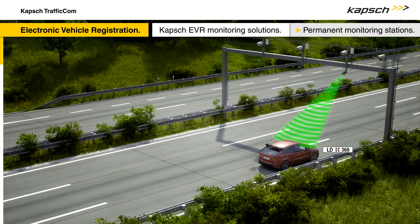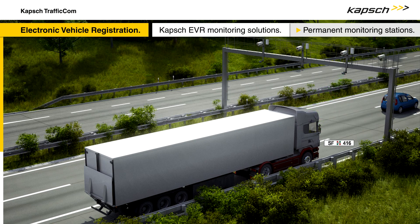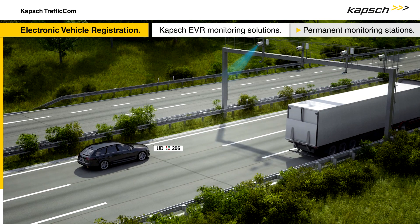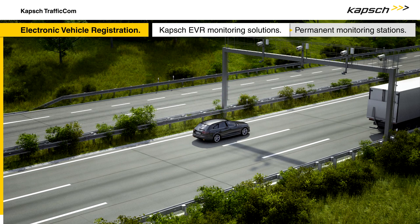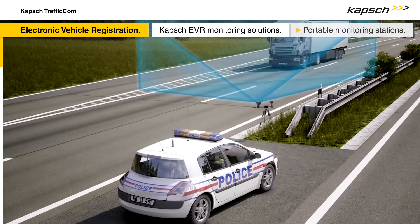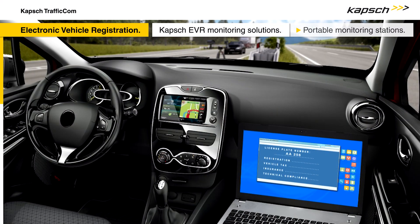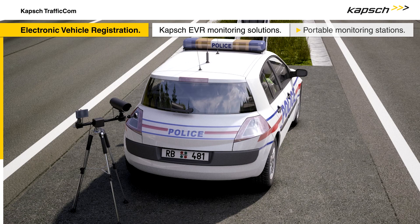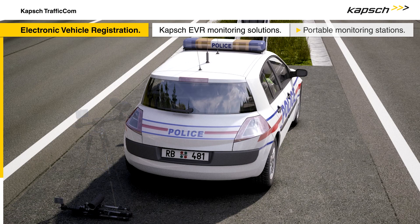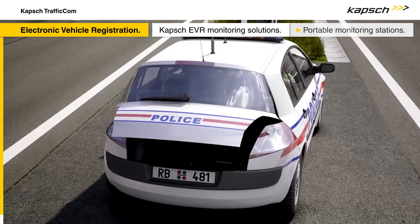Permanent monitoring stations are erected over roads with multiple lanes to optimise data collection and maximise vehicle checks. They are fitted with tag readers and license plate recognition cameras. Portable stations, likewise fitted with a tag reader and a license plate recognition camera, perform the same function as the fixed stations. The data collected is checked against locally stored vehicle of special interest lists, or can be forwarded to the EVR management system via a mobile internet connection. Portable stations are small enough to be mounted on a tripod and can therefore be placed practically anywhere, perfectly complementing the coverage provided by permanent roadside stations.